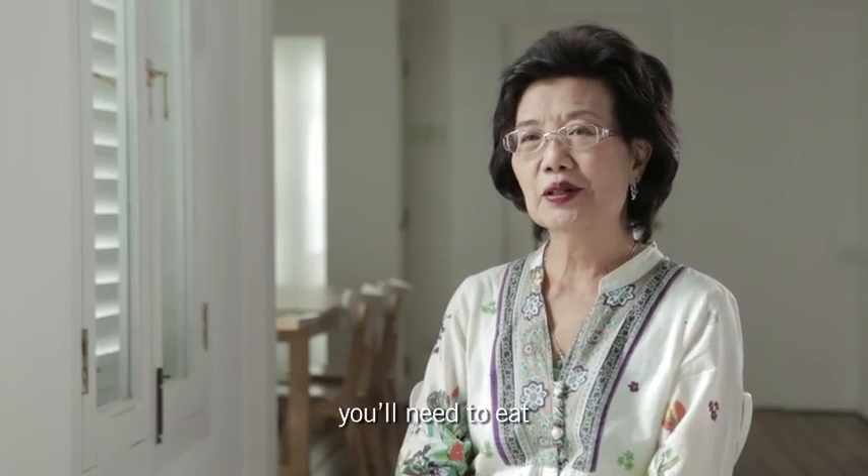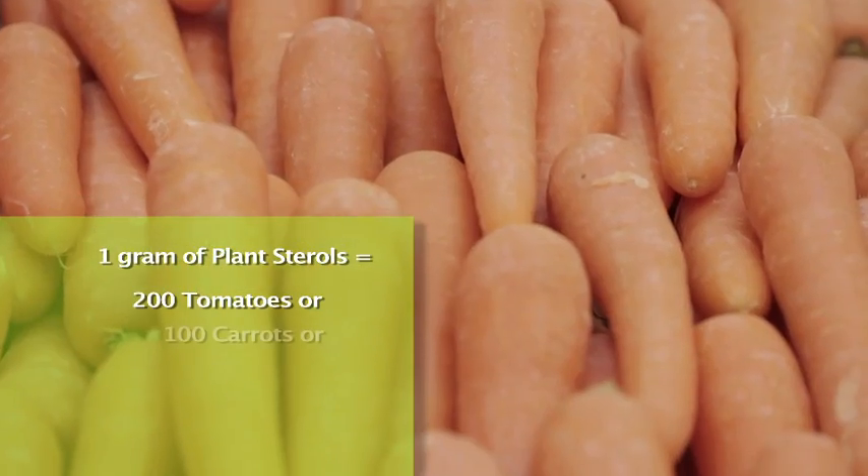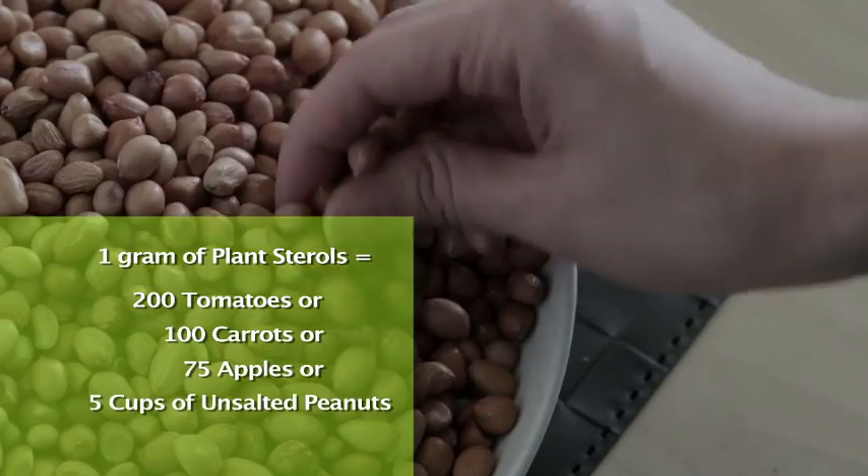However, just to get 1 gram of plant sterols, you will need to eat 200 tomatoes, or 100 carrots, or 75 apples, or 5 cups of unsalted peanuts.